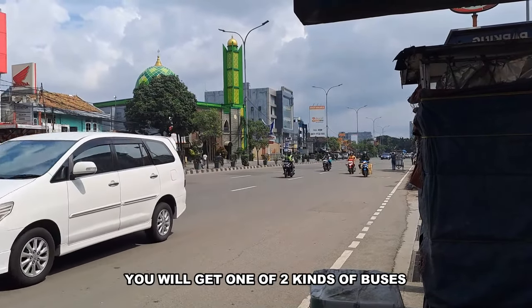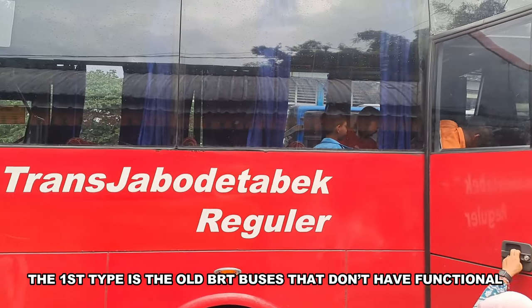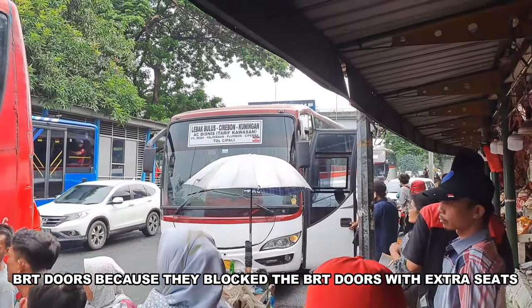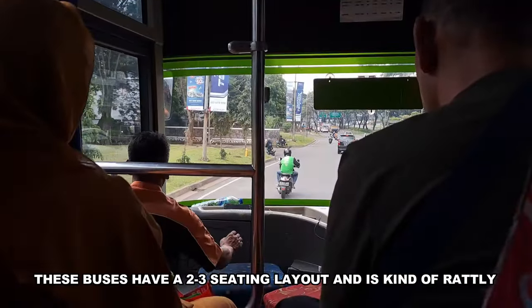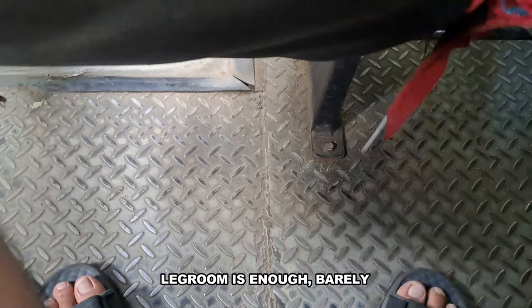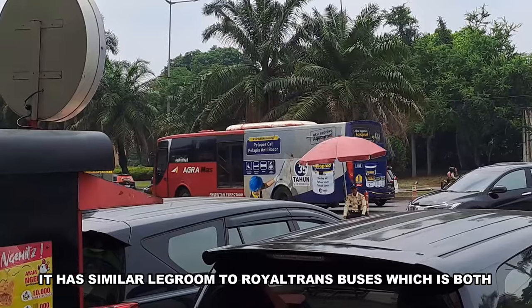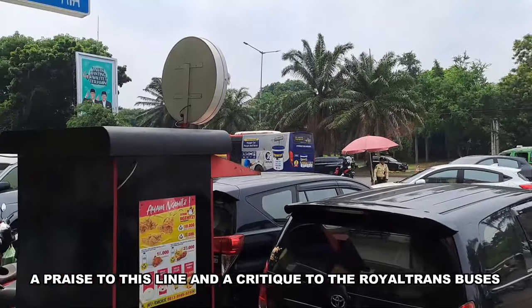When using this line, you will get one of two kinds of buses. The first type is the old BRT buses that don't have functional BRT doors because they block them with extra seats. These buses have a 2-3 seating layout and are kind of rattly. Legroom is enough — barely. It has similar legroom to the Royal Trans buses, which is both a praise to this line and a critique to the Royal Trans buses.